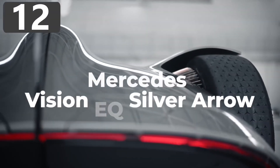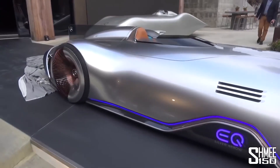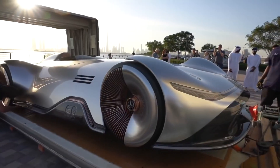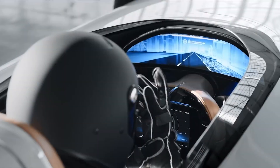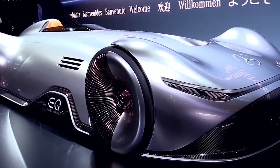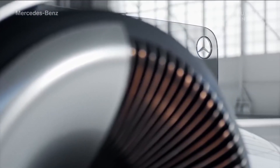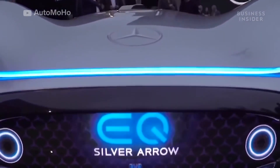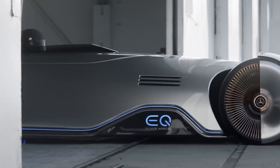Number 12: Mercedes Vision EQ Silver Arrow. This stunning concept vehicle from Mercedes is the Vision EQ Silver Arrow. Designed to be as aerodynamic as possible, it has fluid lines and smooth, seamless surfaces, and was created in homage to the W125 Silver Arrow that broke the public road speed record in 1937 — a record that stood until 2017. The single-seater vehicle has lighting strips, an illuminated logo, and multi-spoke wheels finished in rose gold.